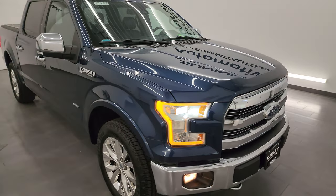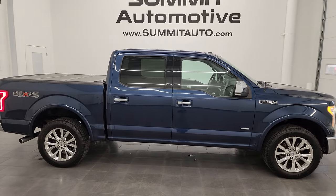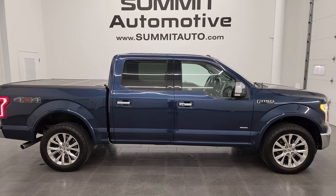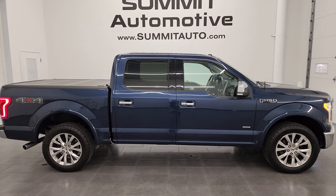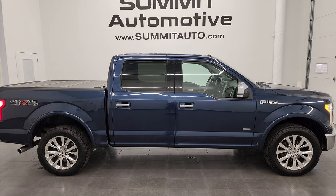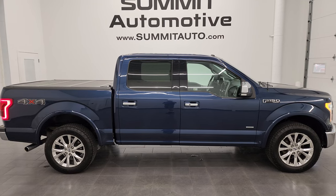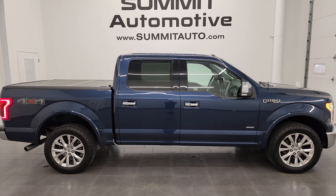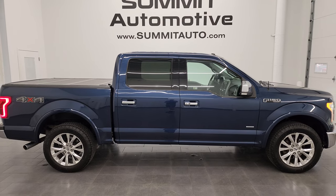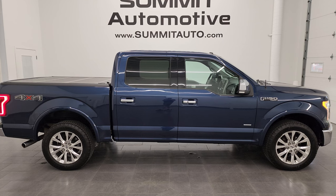I would highly recommend this truck from a quality and condition standpoint, with brand new tires as well. To see more pictures of this truck or one of our other 550 new and used cars, trucks, SUVs, minivans, and more, go to summitauto.com for full pictures and descriptions of every vehicle. For more HD videos, go to youtube.com/SummitAuto and click the bell notifications. We have upwards of 8,000 videos and counting. We're super excited to help you with this ultra-clean 2015 Ford F-150 SuperCrew ShortBox Lariat in Blue Jeans Metallic. Thanks again for checking out the video — remember to like, subscribe, and share on the YouTube channel.